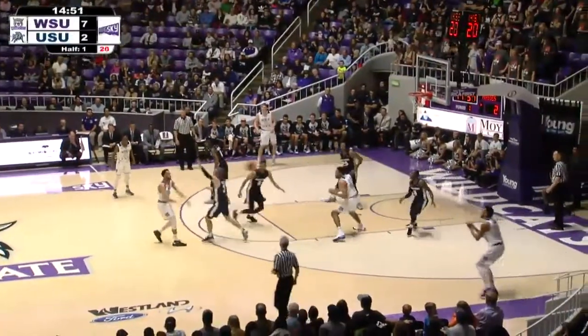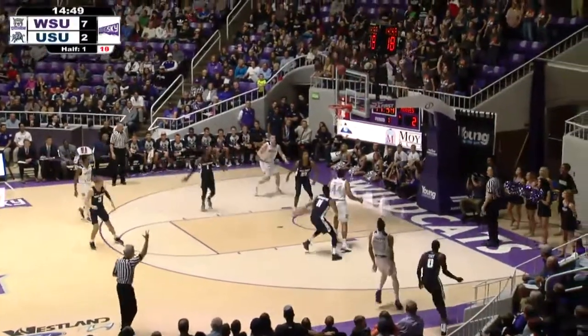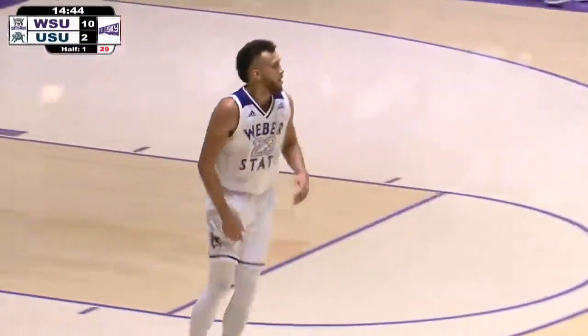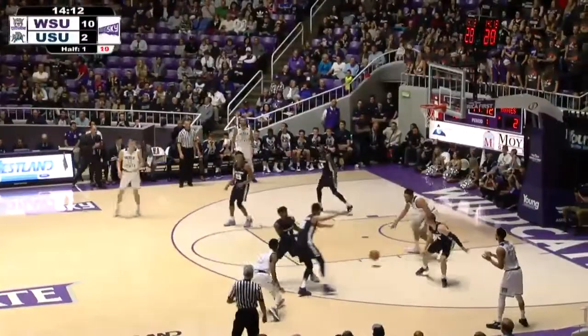Back out to Ryan. Richardson at the top of the arc, throws it back right side. Chapman, 4-3, rattles it home. Rekat Chapman now with five, and the Wildcats have a 10-2 lead. He's been really big for the Wildcats so far.